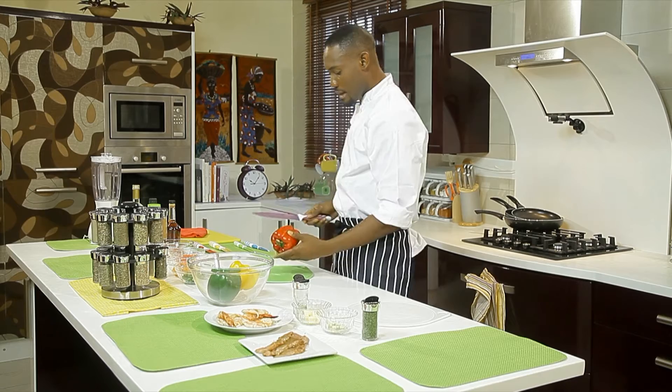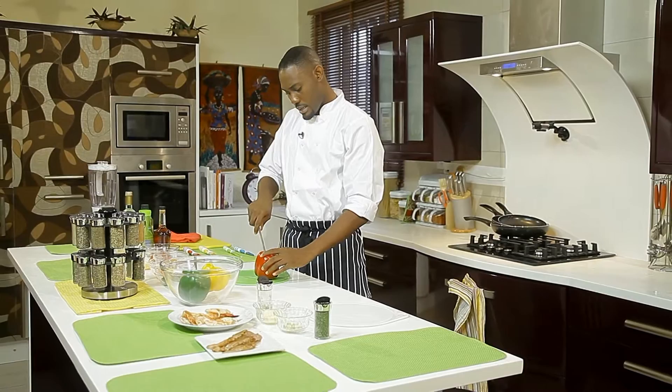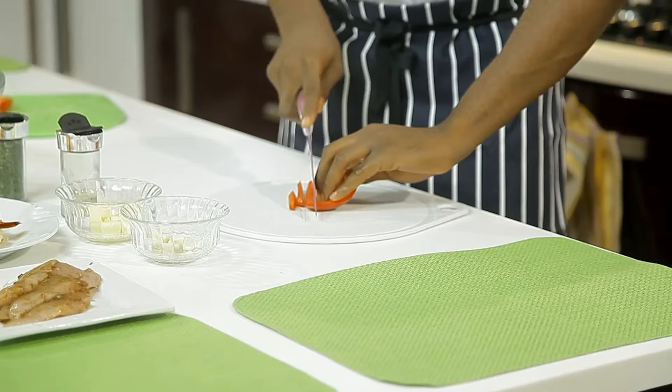We'll deep fry the prawns so they can cook through before we saute with very good cognac, and a similar thing we'll do with the chicken. Let's get to the vegetables while we wait for the flavors to seep through. You start cutting bell peppers — they're actually very sweet; they're in the capsicum family. Always de-seed.